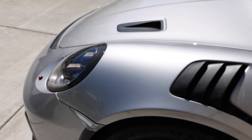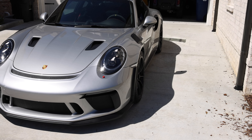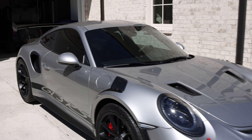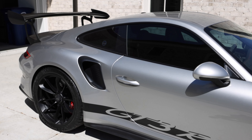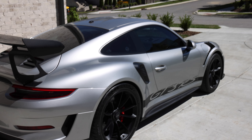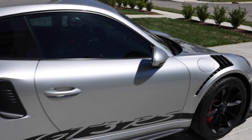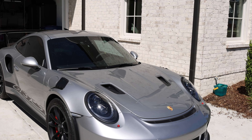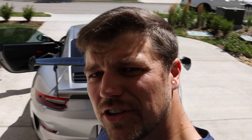I know it sounds cliché, but photos and videos just don't do this car justice. The silver really pops — I know a lot of people flock toward wild colors like Miami Blue or Lizard Green, and I love those colors, I even very strongly considered both at some point. But the silver really does suit this car extremely well. It's already a loud, standout car with the big wing, so the slightly muted GT Silver does it a lot of good. Once you see these cars in person, pictures and videos just don't communicate how special this car's presence is, especially the 991.2 GT3 RS.